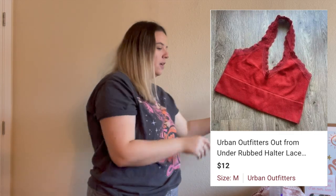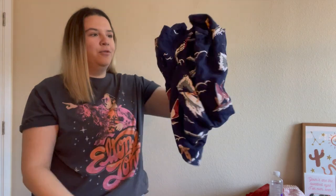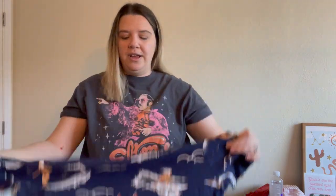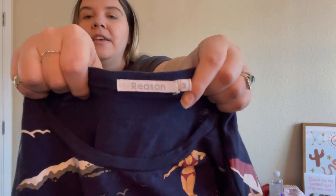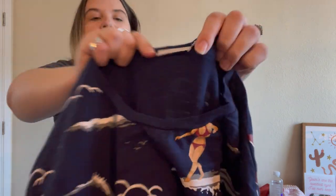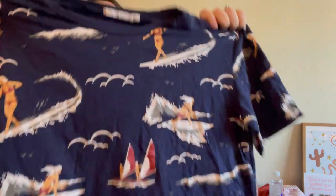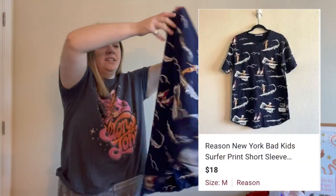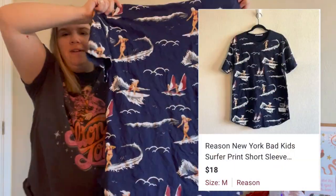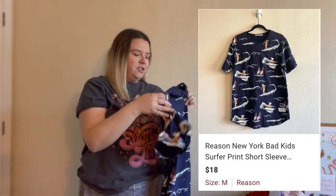Here's another surfer graphic tee — a brand I was unfamiliar with. The comps didn't look too bad but didn't look great either. For the bins I thought it would be a good pickup. It's the brand Reason, a men's medium, and it has surfer girls on it which is nice. I really liked the graphic tee and I'm hoping for summer someone will pick it up.